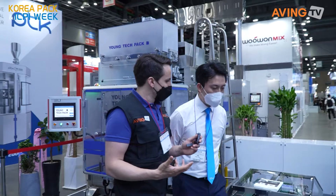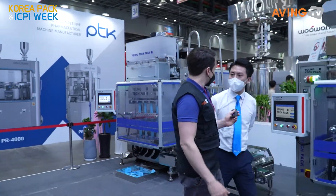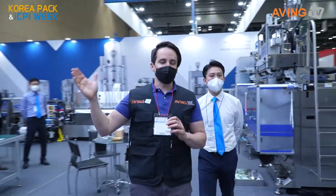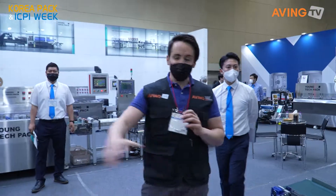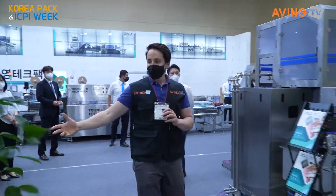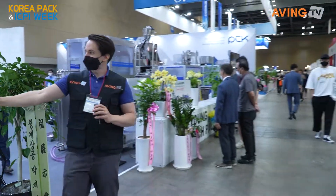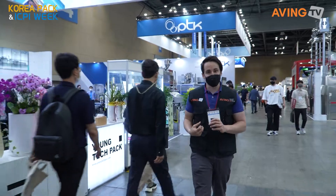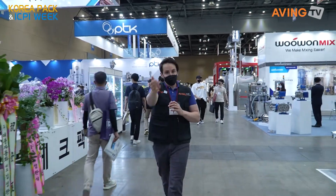Thank you so much, I hope you have a great week and good luck with everything. There we go — we got to see Young Tech Pack and how their machines work, and some of the packaging they're able to produce for your products.